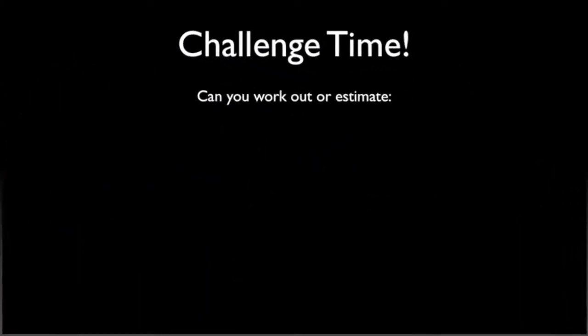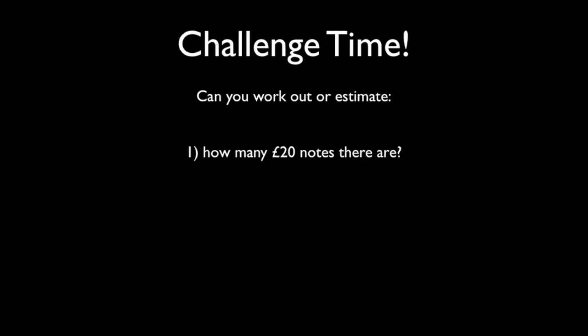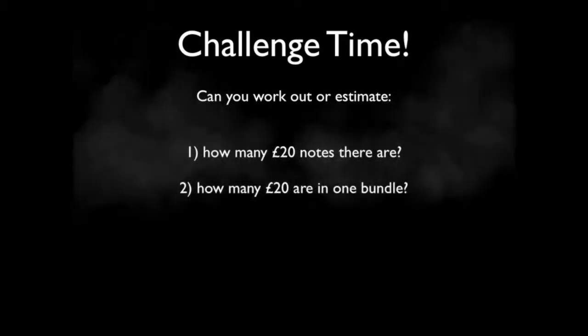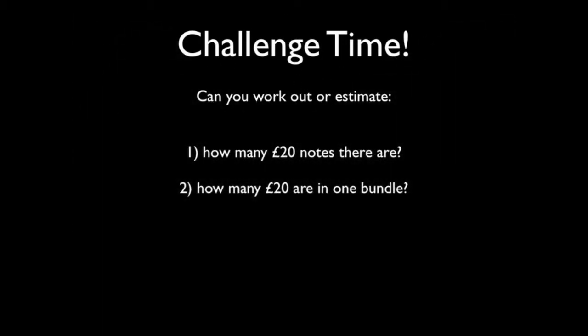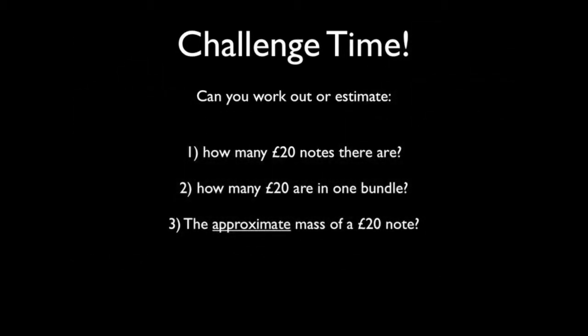Hi, guys. It's time for you to do a bit of thinking. Here's the first of our three questions — shouldn't be too tricky: how many twenties go into a million? But how many in a bundle? Now, that's much trickier. And the approximate mass of a twenty-pound note. Let me give you some clues: the bundles are worth a couple of thousand pounds, and the million pounds weighs fifty kilograms. There you go — that should be all the clues you need. Hope you enjoy it. Bye.